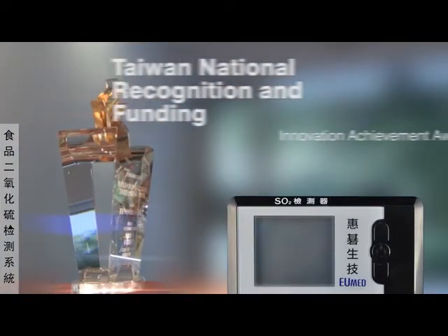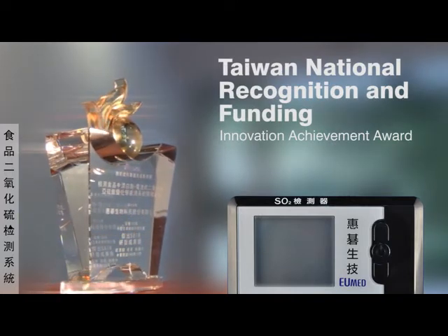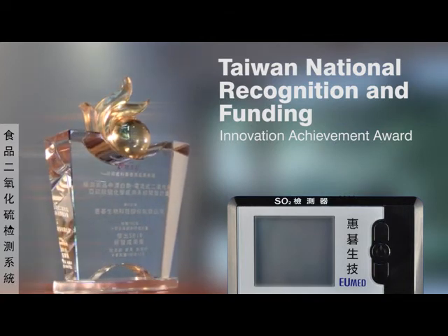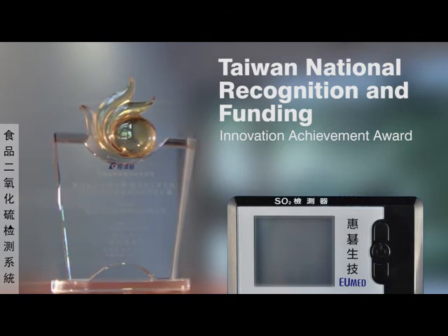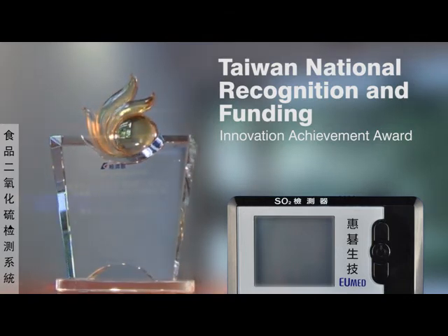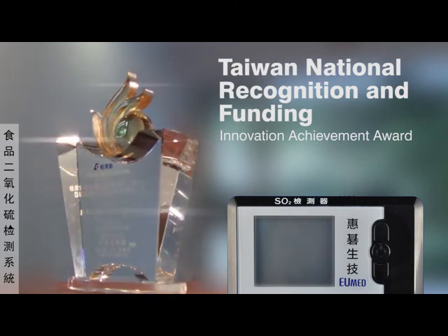The EU-Sulfur product has been recognized and funded by the government of Taiwan as a significant innovative achievement to assist companies in ensuring the quality of their products on the global stage, accentuating EU-Med's dedication and commitment to making the planet safe for present and future generations.